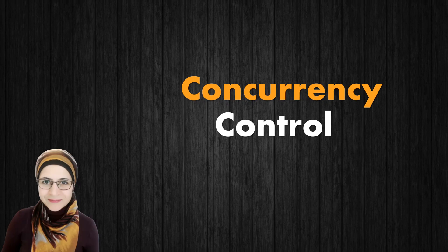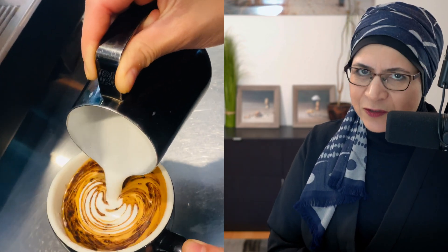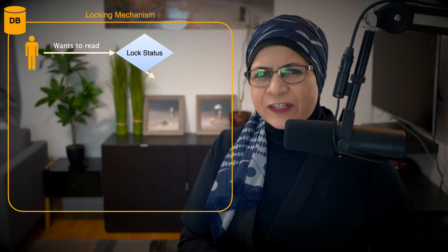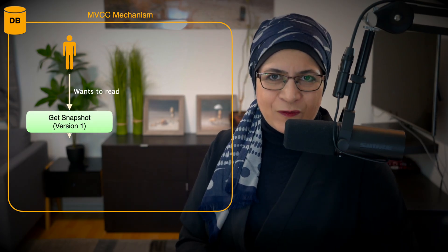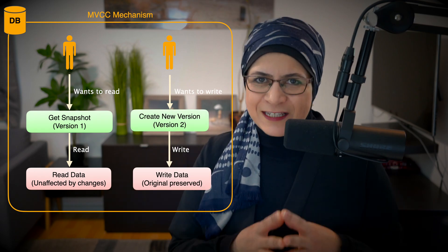Concurrency Control. Databases often juggle multiple users at once. Imagine you are at a coffee shop and everyone is ordering their favorite latte simultaneously — the barista needs a system to manage the chaos. Concurrency control does this for databases, ensuring simultaneous actions don't trip over each other. Locking is a popular strategy — think of it as reserving a book in the library while you are reading it. Multi-version concurrency control, or MVCC, takes a more relaxed approach: it lets you read a snapshot of the data while someone else might be updating it, ensuring everyone stays happy.